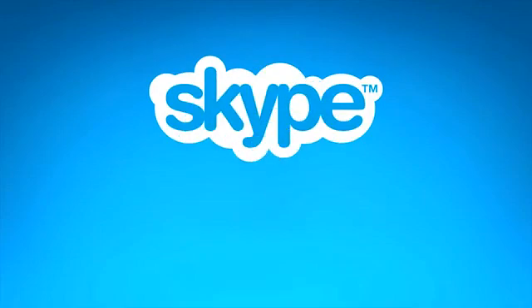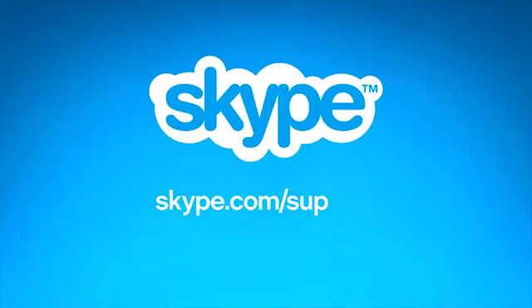We hope you found this useful. If it wasn't what you're looking for, simply go to skype.com/support and search for Call Echo for more help and advice.